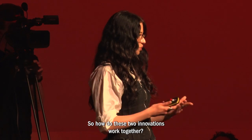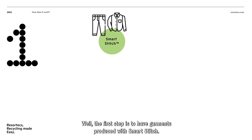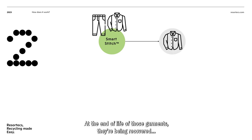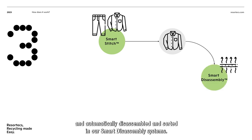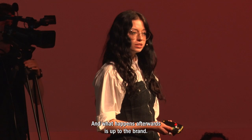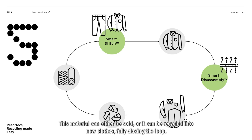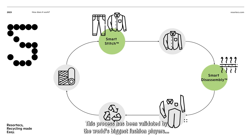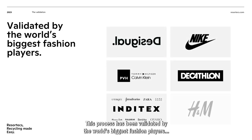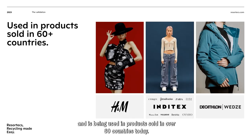So how do these two innovations work together? The first step is to have garments produced with SmartStitch. At the end of life of those garments, they are recovered and automatically disassembled and sorted in our SmartDisassembly systems. The result is premium quality material ready to be recycled. What happens afterwards is up to the brand — this material can either be sold or recycled into new clothes, fully closing the loop. This process has been validated by the world's biggest fashion players and is being used in products sold in over 60 countries today.